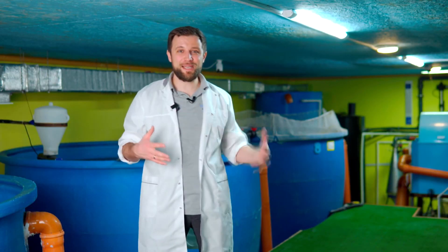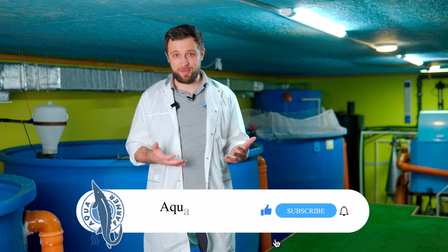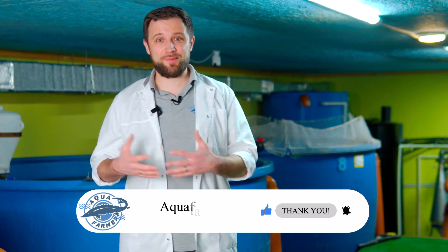Once you have decided on all the main aspects — stocking material, where you buy it and at what cost, feed, staff, building, RAS equipment, and marketing including where and at what approximate price you are going to sell the fish — you can draw up a rough and preliminary business plan. A video devoted specifically to making a proper business plan is coming soon, so be sure to subscribe to the channel and press the like button. That video will walk you through step by step how to build your financial model on the basis of the information collected.